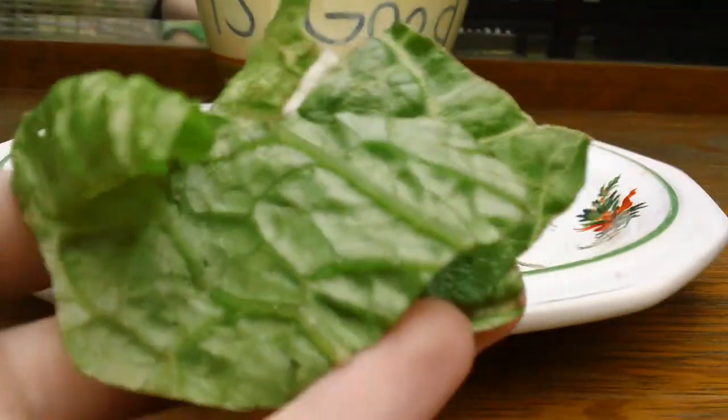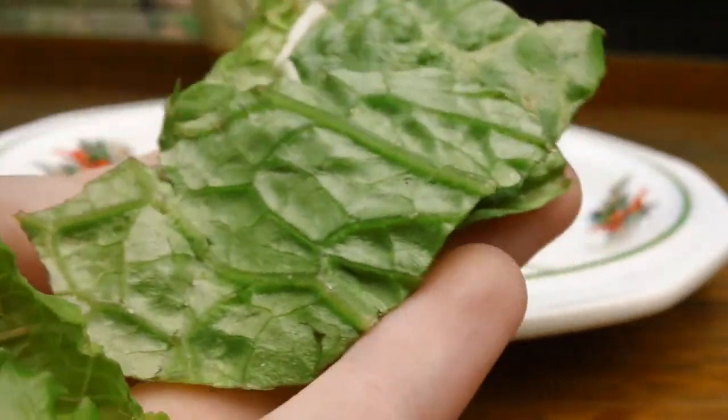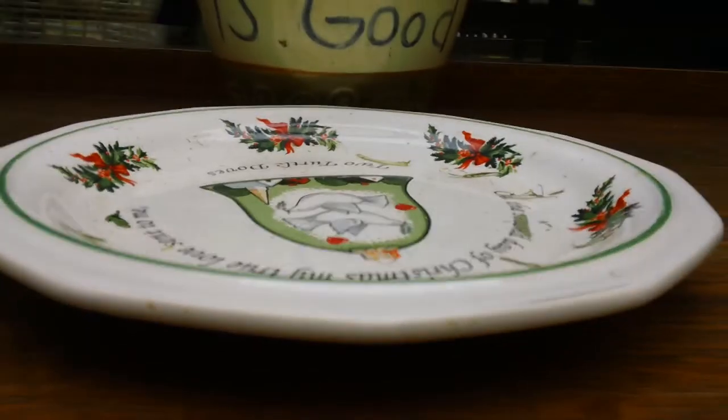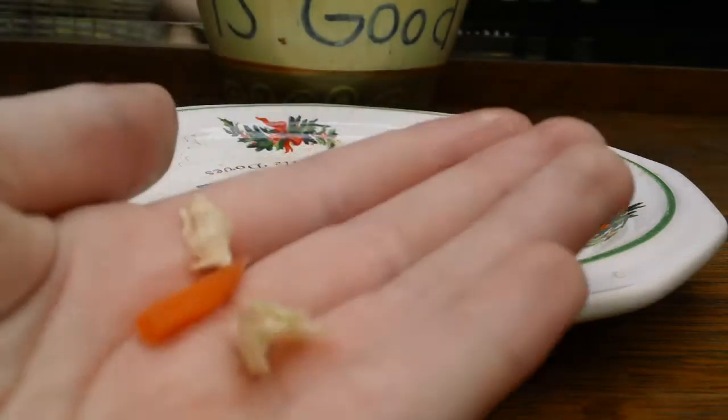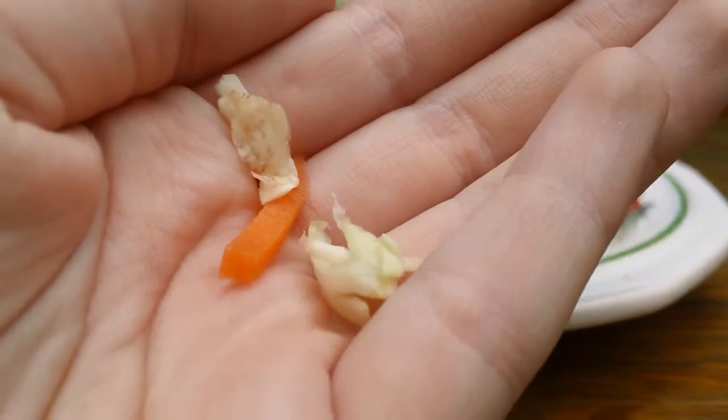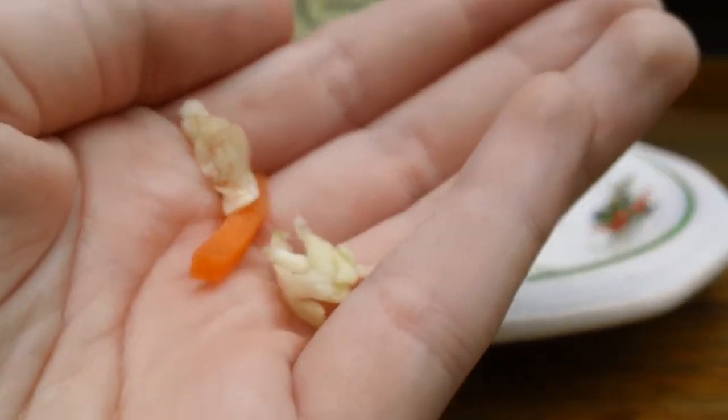We have some romaine, which is just a fresh express salad mix. And we have a little coleslaw in here too, which is also a fresh express mix with red cabbage, regular cabbage, all that good stuff.